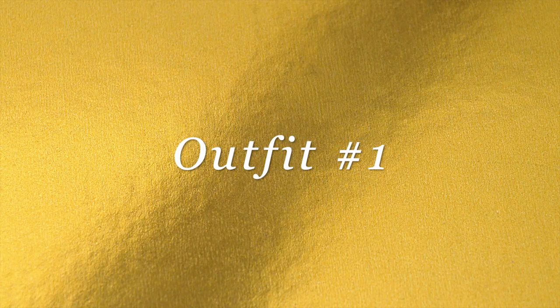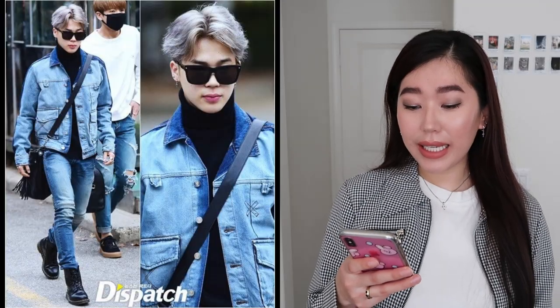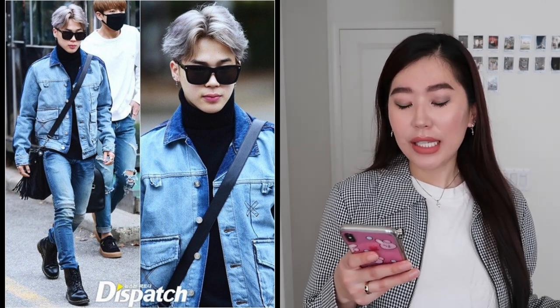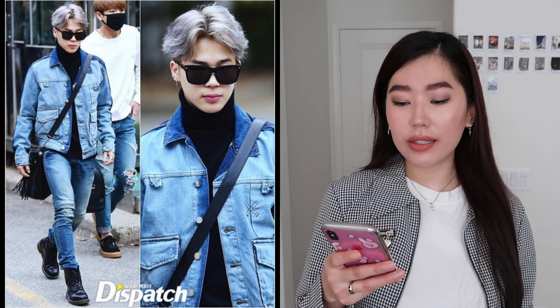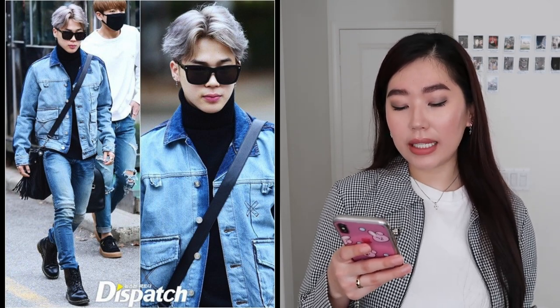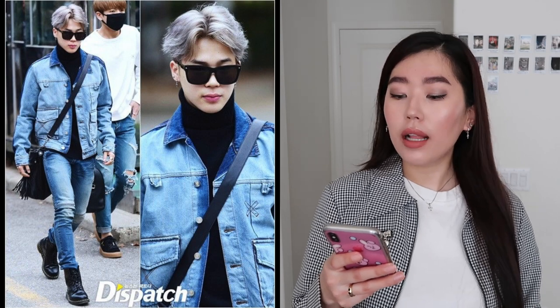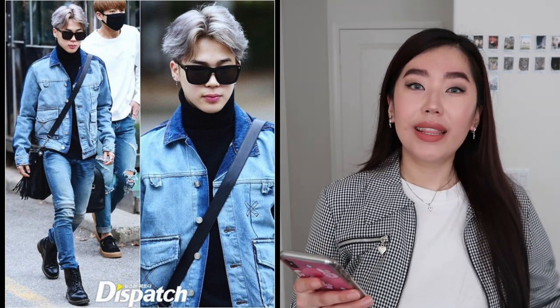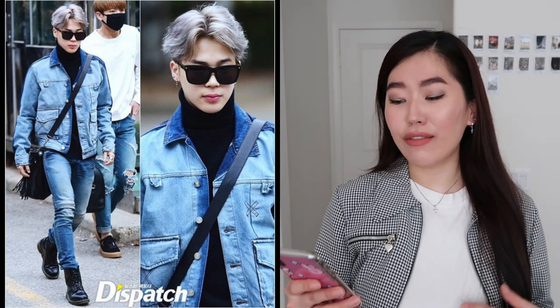This first look — he is wearing the Canadian tuxedo, denim on denim. He's wearing a black turtleneck, a denim jacket, some jeans to match, and it looks like black Doc Martens, along with some oversized black sunglasses. This is just a very classic look and I have all of these items in my closet besides the shoes.